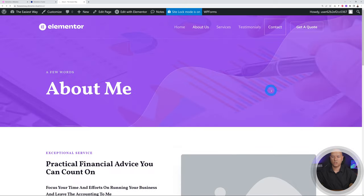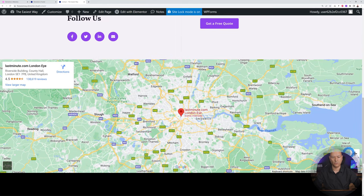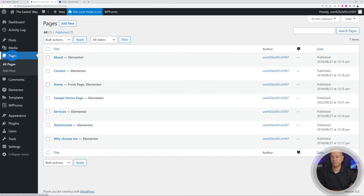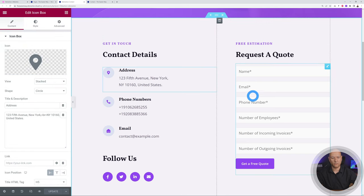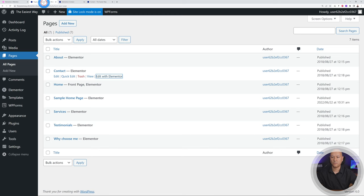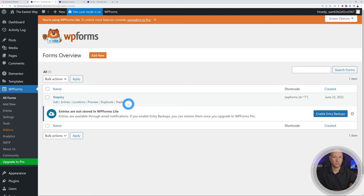Now let's go to the contact page — there's a Request a Quote form and a Google Maps section. Go back to the WordPress dashboard, go to Pages, and edit the contact page with Elementor in a new tab. To change content, hover and click each section. The form is built with WP Forms. Go back to the WordPress dashboard, find WP Forms in the sidebar, and click on the Inquiry Form to edit it.